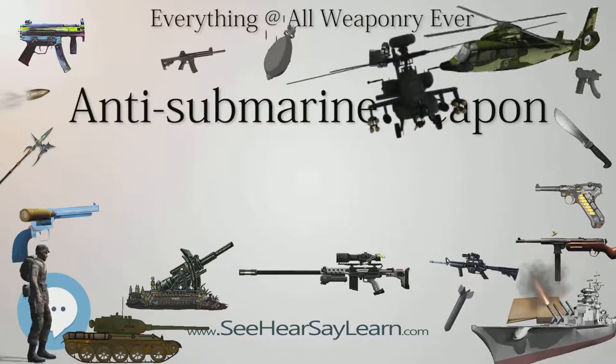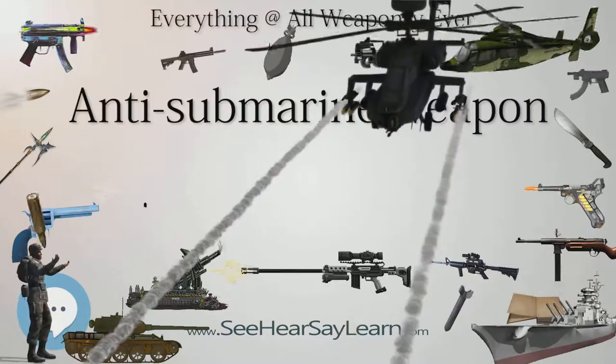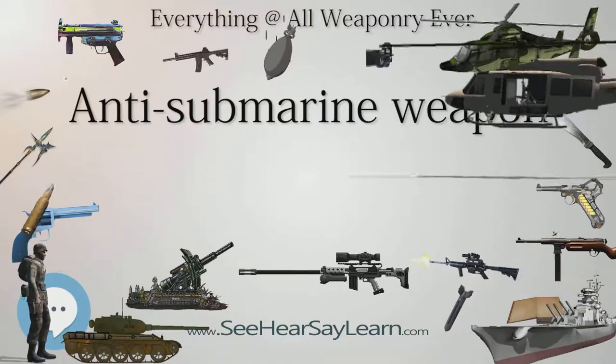However, once submarines were submerged, they were largely immune until they had to surface again. By the start of the First World War, there were nearly 300 submarines in service with another 80 in production.